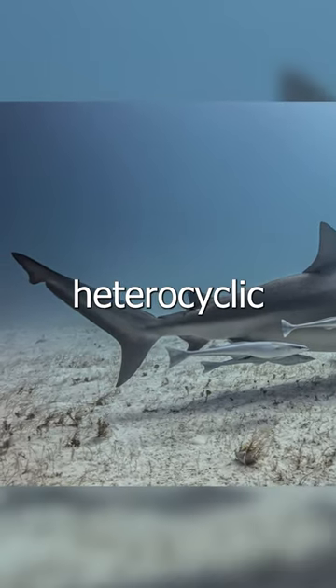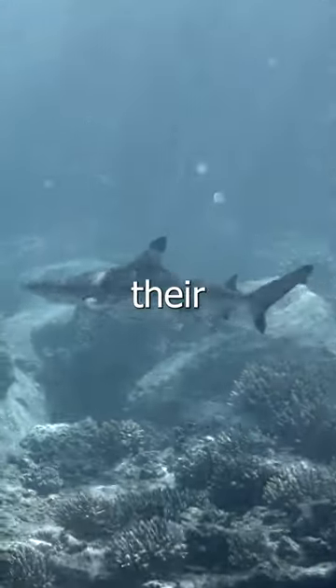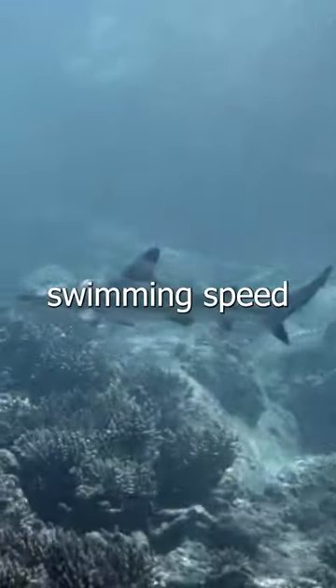Sharks have a heterocercal tail and parallel pectoral fins that generate lift, allowing them to control their position in the water by adjusting their swimming speed.